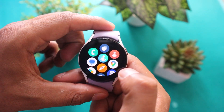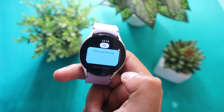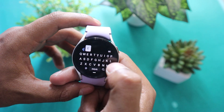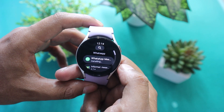Hello everyone and welcome to our channel Wearholic. In today's video, we have exciting news to share with all the Samsung Galaxy Watch owners. The official WhatsApp application is now available on the Google Play Store for Wear OS. This means you can now enjoy the convenience of using WhatsApp directly on your smartwatch.